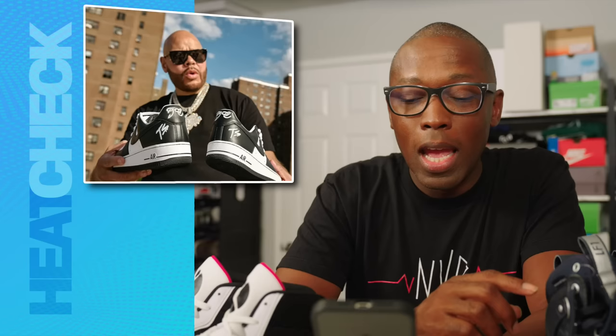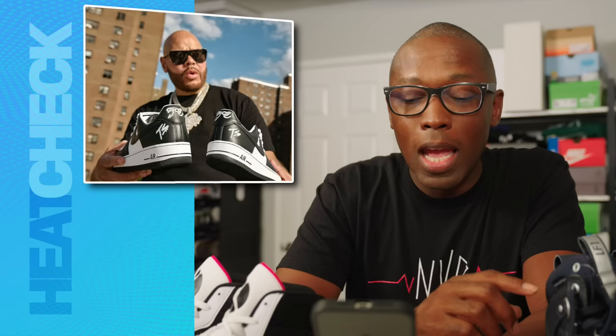We have the Terra Squad Nike Air Force 1 Low in black and white for $150. And no word if Little Baby got these as he tries to catch up to Joey Crack.